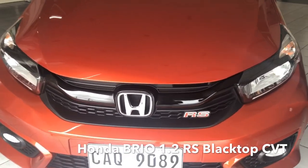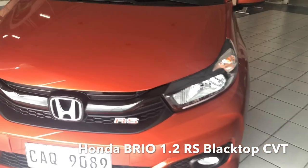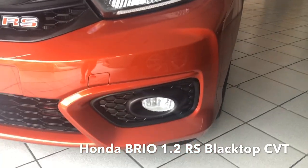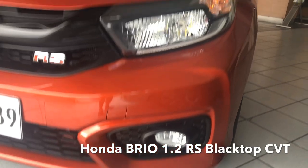For the front grille, it has a black grille with an RS badge which easily differentiates it from the V, CVT, and MT variants since nila chrome ang grille nila. Meron siyang multi-reflector halogen headlights and fog lamps.